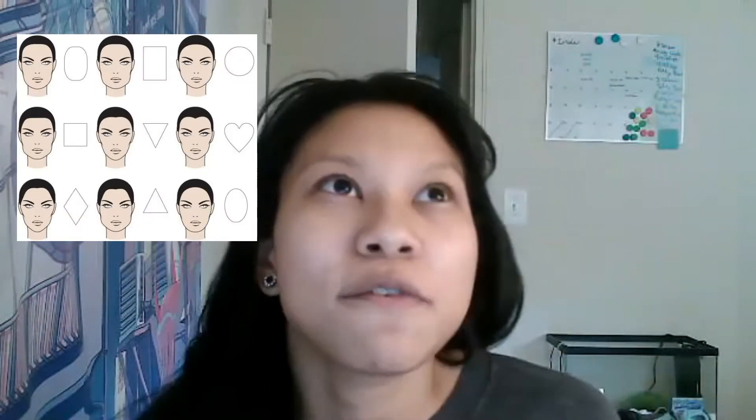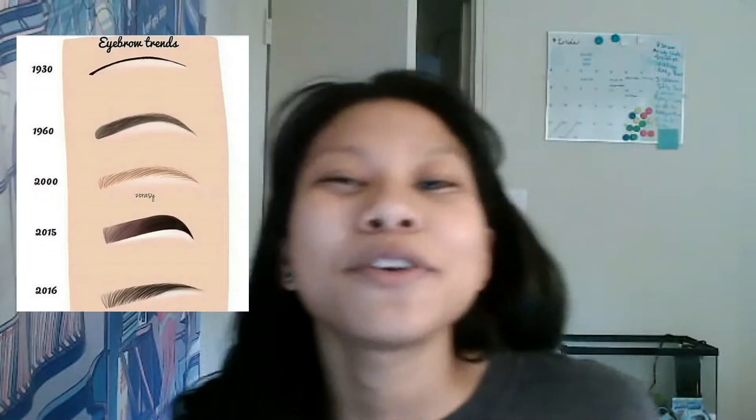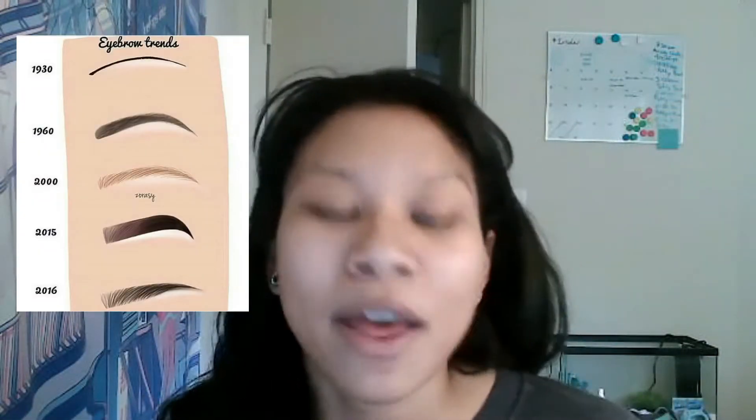Shaping of the brows - to understand how we need to make our brows, we have to understand why we do it in the first place. There are many different face shapes ranging from round, square, diamond, and heart. However, psychologists have found that as humans, we are attracted to symmetrical things - things that are even and the same on both sides. Brow trends come and go, especially all throughout history. Right now we have the oh-so-trendy Kardashian thick brow, but brow shaping really comes down to what is best for your face.